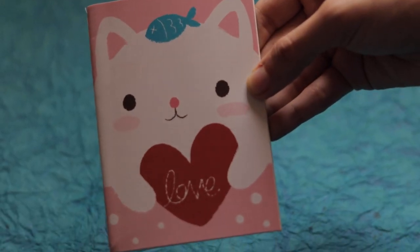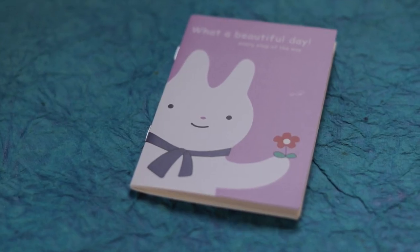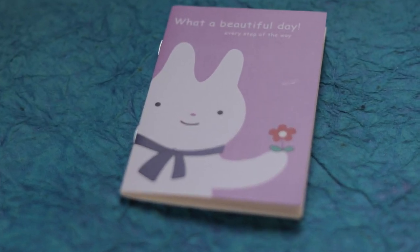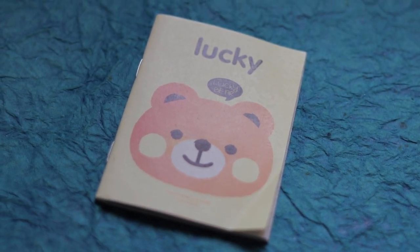Next we have a set of three notebooks — they came in separately but they look like they belong to the same family. The first one I think is a kitten because there's a fish on it, and it says love. It's a simple ruled notebook. The next one is a rabbit one — I just have a thing for rabbits, maybe because I watch Miffy so much. This one looks like Miffy and has a flower, again ruled, plain and simple. The final one is a bear which says lucky on the top — well, I hope this becomes a lucky notebook for someone!